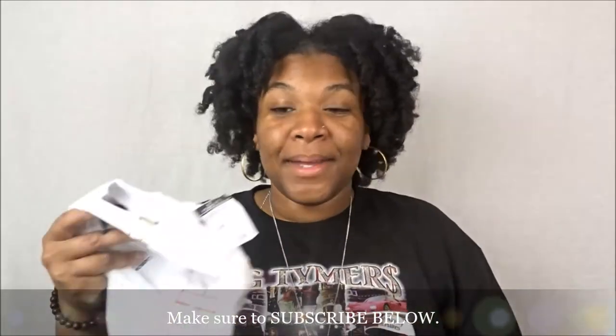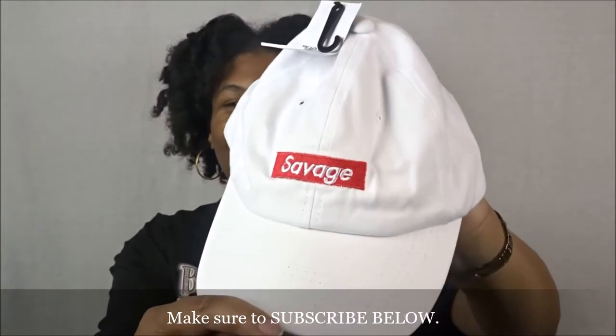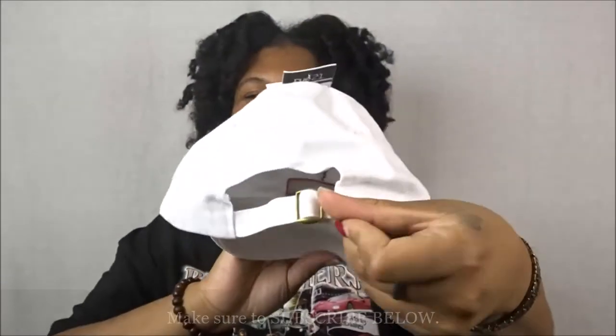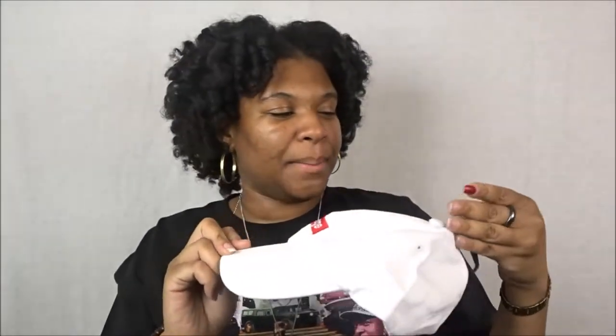The next item from Rule 21 is another hat — this one says 'Savage.' It has a buckle on the back. It was originally $9.00 but I think I paid $5.00 for it. It's one size fits all. It's so freaking cute — I love that it's a white hat with a red logo and white stitching. So it's really cute and I was just like, why not?